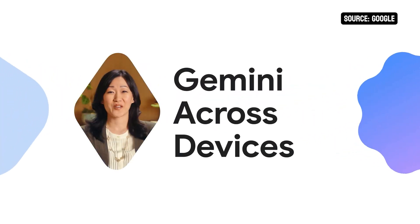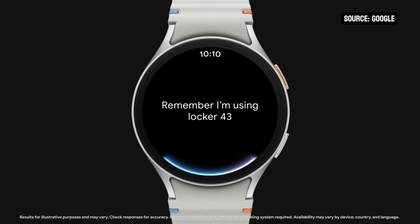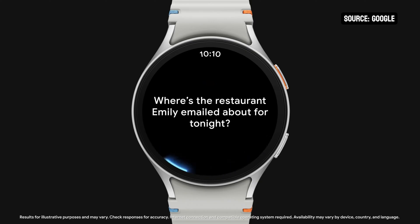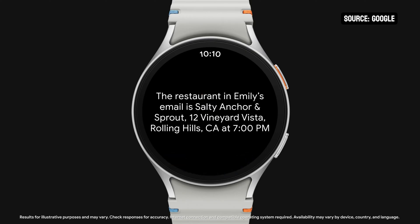We're expanding Gemini way beyond phones, because a truly smart and helpful assistant should be there with you across all your devices. In the coming months, we're bringing Gemini to your watch on Wear OS. So when I'm at the locker room in the gym and I've already put my phone away, I can still set a reminder like 'remember I'm using Locker 43 today.' And Gemini can understand me even when I'm in the middle of exercising, so I can ask where's the restaurant Emily emailed about for tonight — and there it is. I didn't even need to pause my workout.